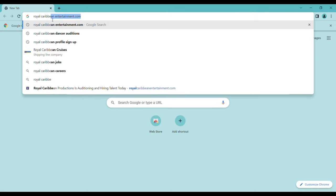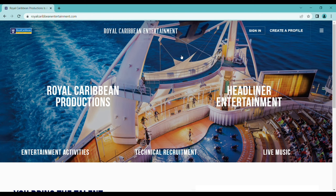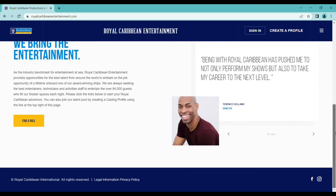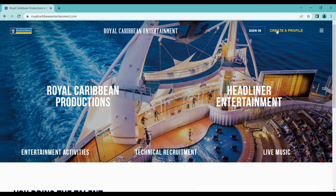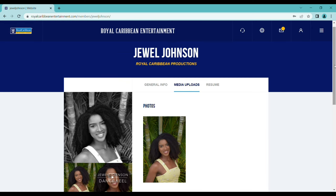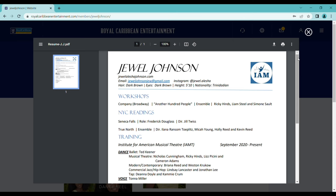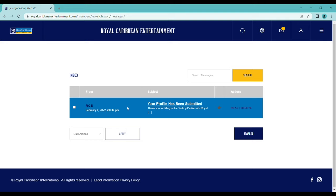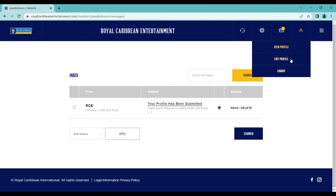I went to royalcaribbeanentertainment.com and clicked the first link that came up. Their website comes up with a lot of different information, and at the top it has sign in and create a profile. I had to create a profile, but now since I have one, I'll show you what it looks like when I'm signed in. You can see the media section required me to upload my headshot, my dance reel, and a video of me singing. If I click on resume, you can see I uploaded my resume in a downloadable format. After creating your profile and applying, you'll get a message saying your profile has been submitted. The icon at the top right also allows you to view your profile, edit your profile, and logout.